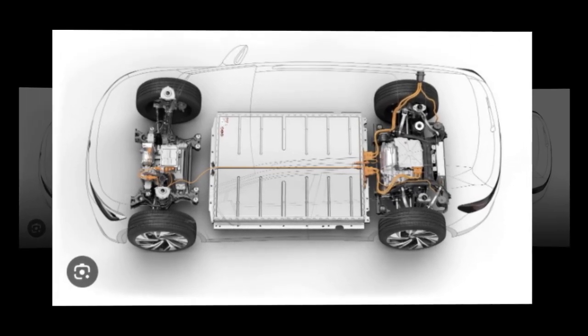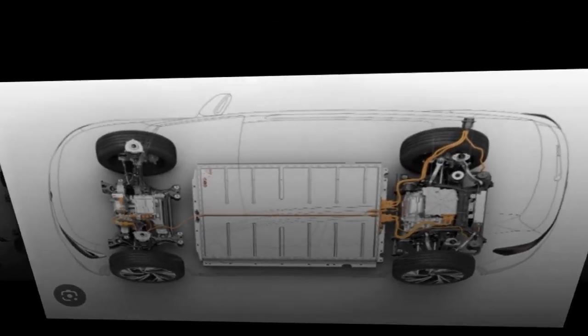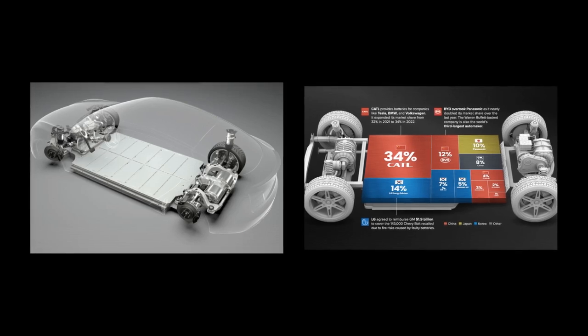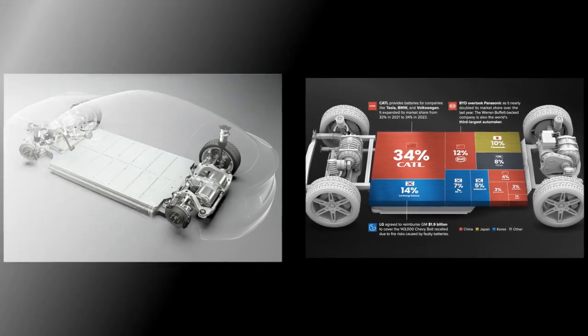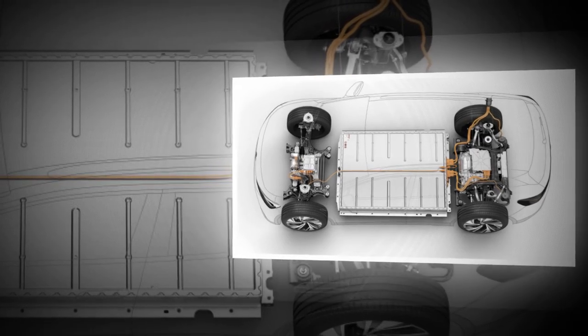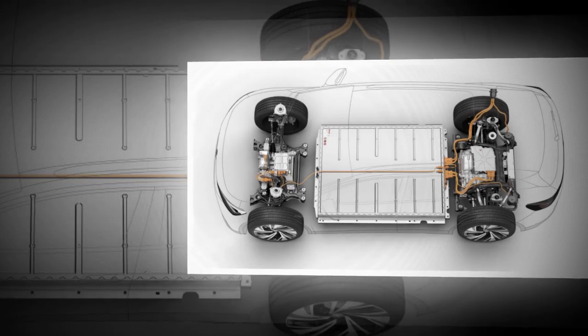But here's where it gets even more exciting — this battery isn't just for long-haul travelers, it's for everyday adventurers too. Let's do the math: with a daily round-trip commute of around 30 km, you could go an entire month without needing to plug in. Yep, a whole month of zipping around town without a care in the world. Who needs gas stations when you've got a battery like this?